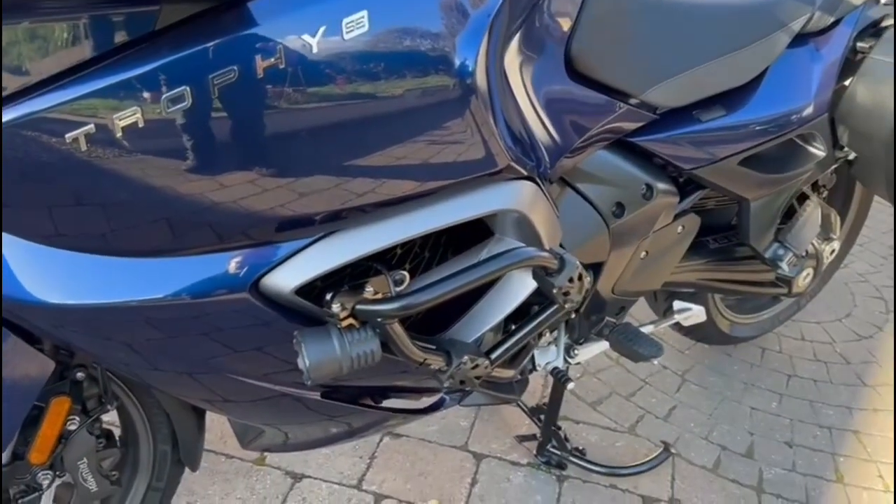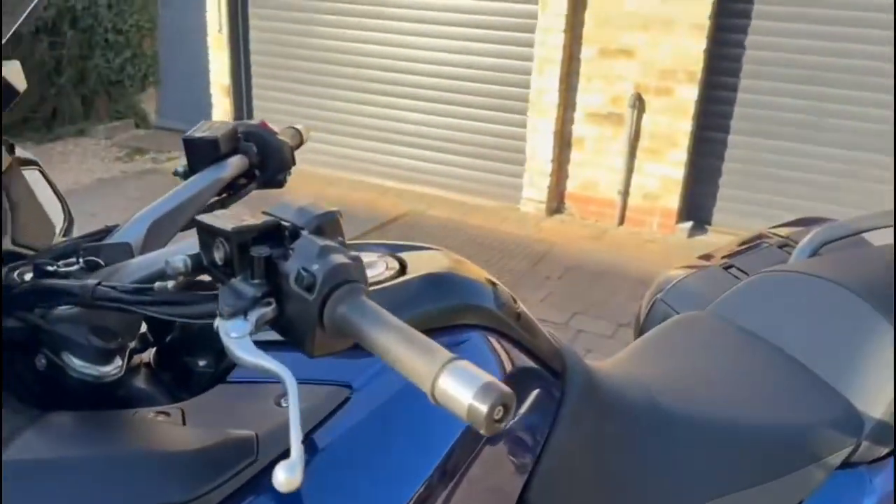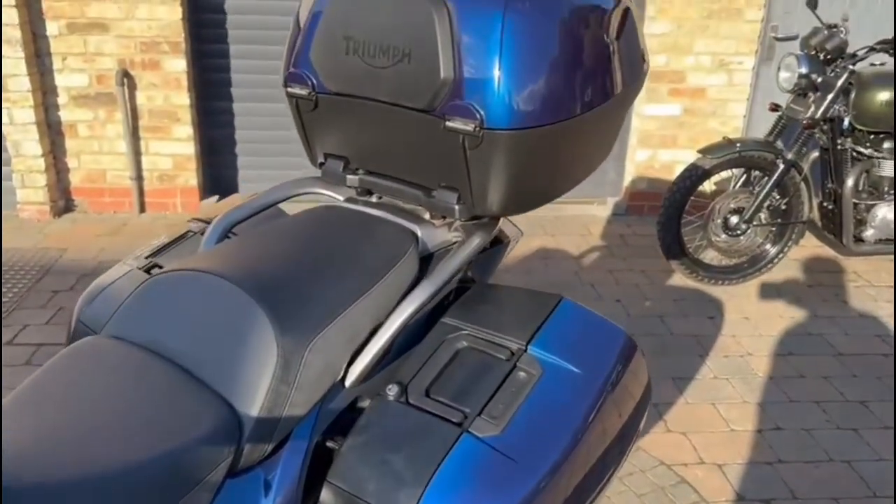It features engine bars, auxiliary lights, music and three-piece luggage.